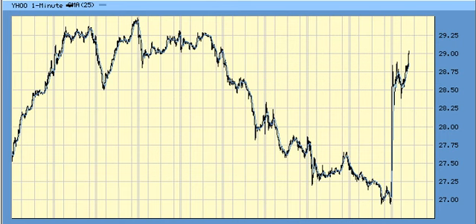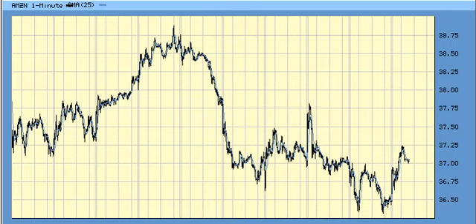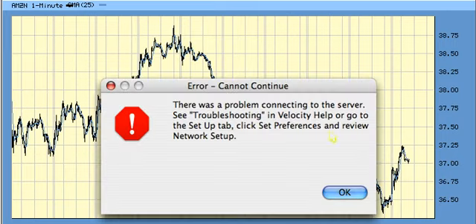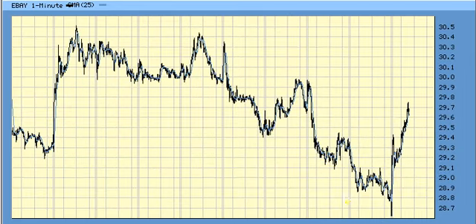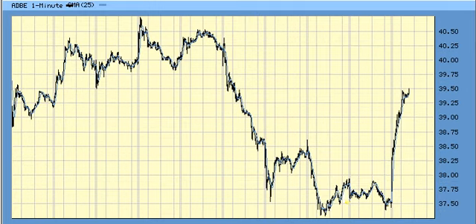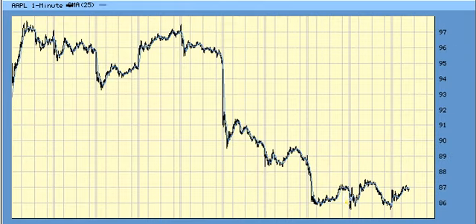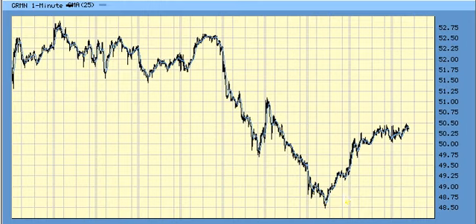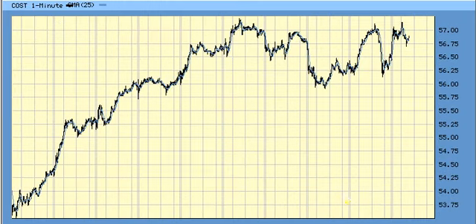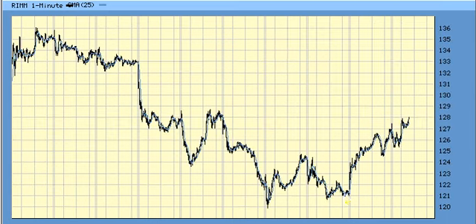Amazon looks good, just a four. eBay is rolling off the lows but there's no clear pattern. Adobe rolling off the lows — a lot of these are rolling off a five-wave pattern, which is what I was looking for. Apple is an exception. DRIV — no pattern. Garmin — no pattern. Costco is setting up again but it's kind of choppy.